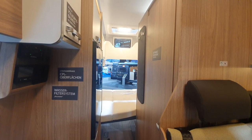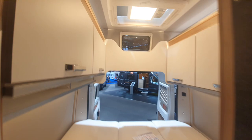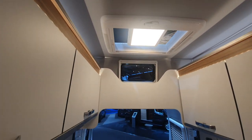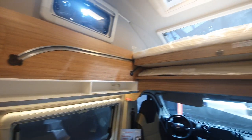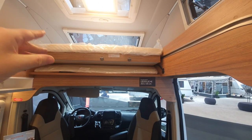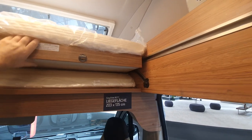There is something here which I would consider to be a design flaw with the extra space. But before I show you the design flaw, let me show you what the advantage is. There is an extra bed here which slides out like this.